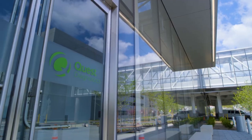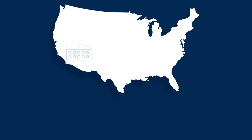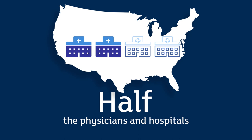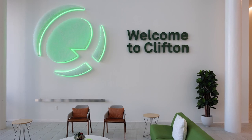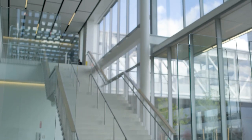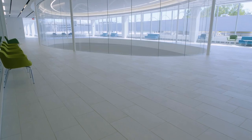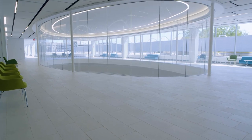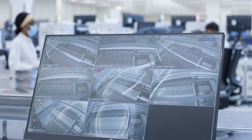Quest Diagnostics is the world's leading provider of diagnostic information services, serving one in three adult Americans and half the physicians and hospitals in the United States annually. In Clifton, New Jersey, the 250,000 square foot Quest Laboratory provides services for more than 40 million people across the Northeast. At this site, among others in the United States, Quest has implemented best-in-class automation by Copan to enable higher-quality laboratory testing and faster turnaround.